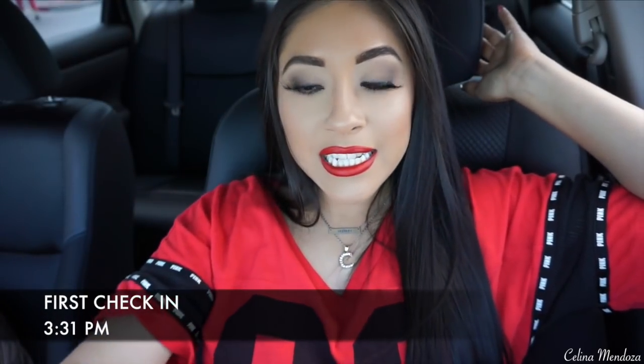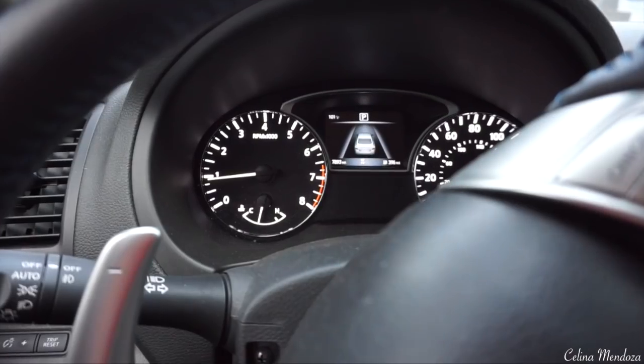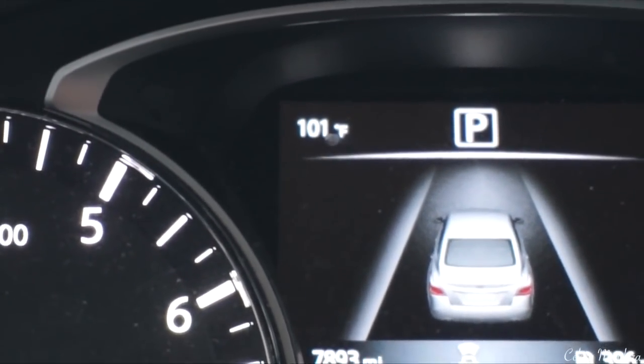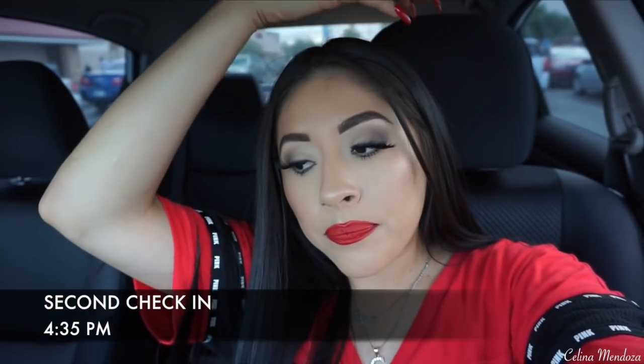I just got to Fry's. It is 3:31 and I already got my Dutch Bros drink. It is 101 degrees out. It's now 4:35 and I just got back from Fry's. I've been wearing the foundation for two and a half hours, and I don't think I need a touch-up yet. I think I can go another hour. I am looking a little oily on my nose and a little bit on my forehead — it just looks a little shiny.